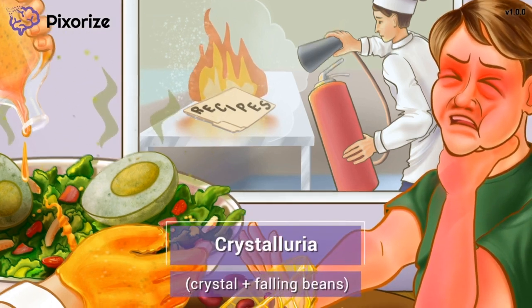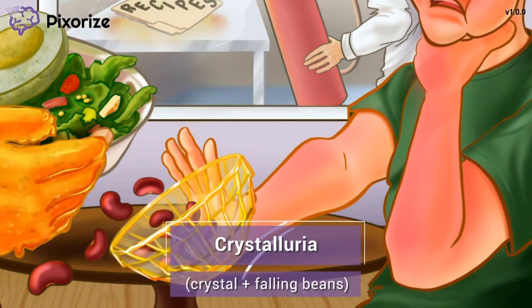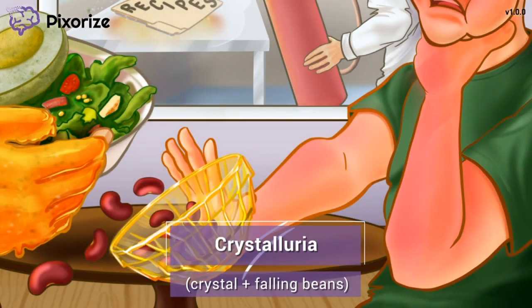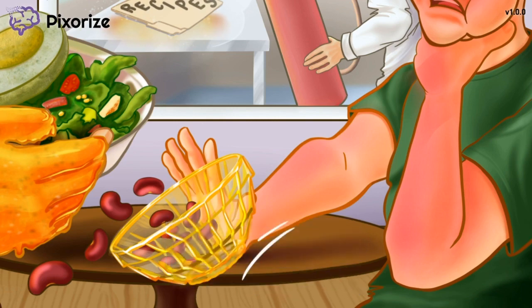In the panic of her allergic reaction, my friend knocked over a yellow crystal bowl, causing some kidney beans to fall off the table. This yellow crystal is our symbol for crystalluria — crystals forming inside the urine. The falling kidney beans help you remember that crystalluria can cause kidney failure, or falling kidney function, because kidney beans are shaped just like kidneys and they're falling just like kidney function falls with crystalluria. Encourage patients taking sulfasalazine to stay well hydrated, as this can help minimize the risk of developing crystalluria.